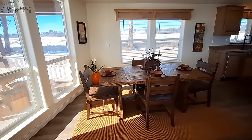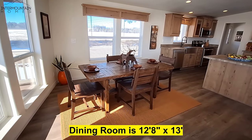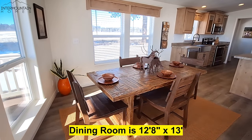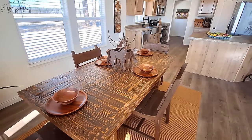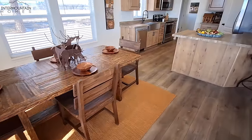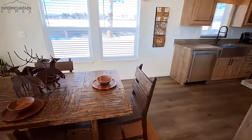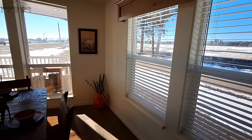Nice large dining room. You can see that's a nice big table — rustic, definitely looks like it's a hunting table. It's kind of the feel you get with this home, more like a cabin.